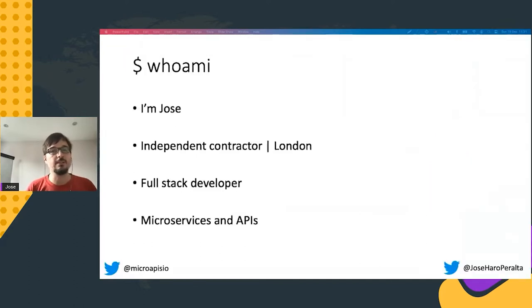Let me introduce myself. My name is Jose, I work as an independent contractor based in London. I specialize in full stack development. And over the past few years, I've worked with many clients, helping them to build microservices platforms and to deliver API integrations.